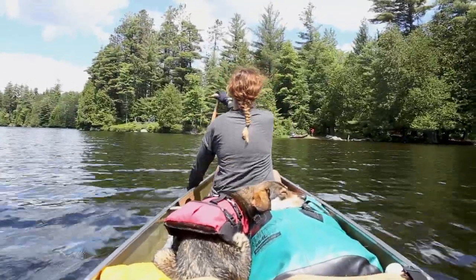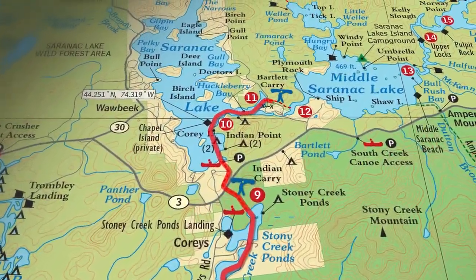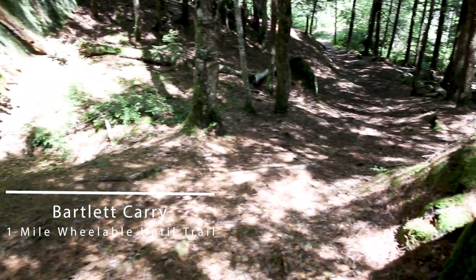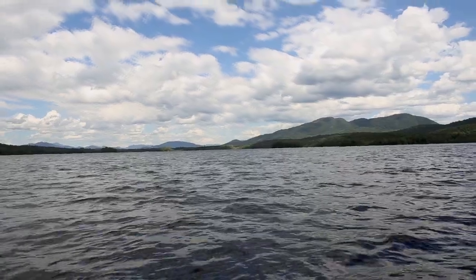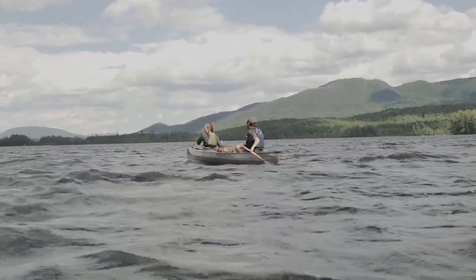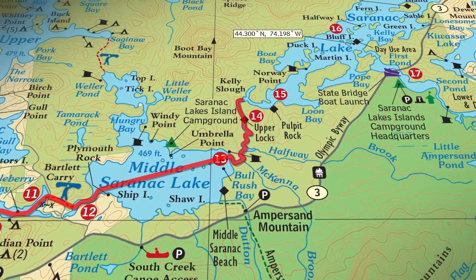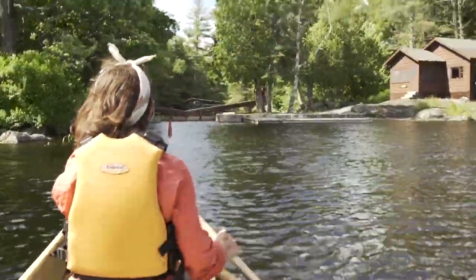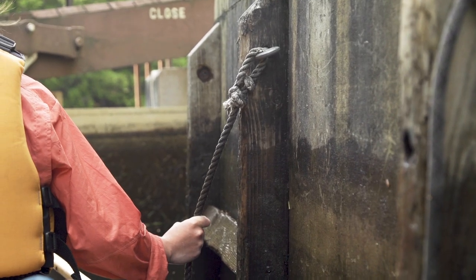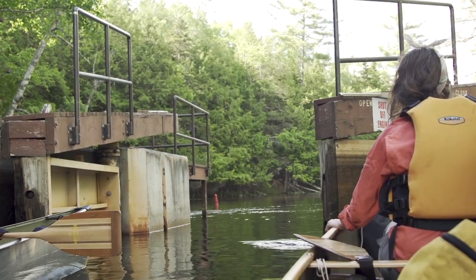Once you're on Upper Saranac Lake, you won't be in the boat for all that long. You're basically going to go around Indian Point and head to your next portage, which is Bartlett Carry. You're going to be on some bigger lakes, so definitely look out for your weather — things can come up on the Saranac Lakes pretty quickly. One of the really cool things about this section in particular is this is the only time on this trail that you actually go through locks. You do have an option of bypassing them and running some rapids, but going through the locks is pretty fun.